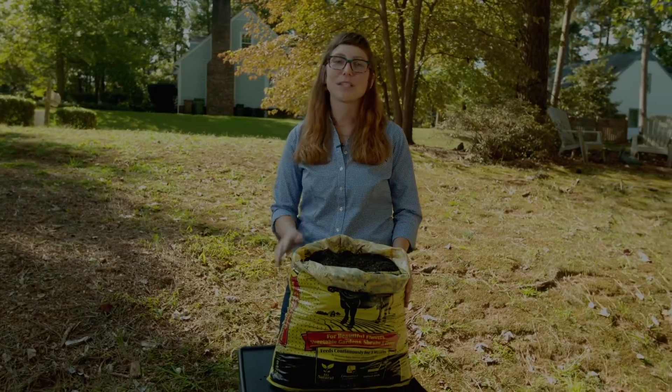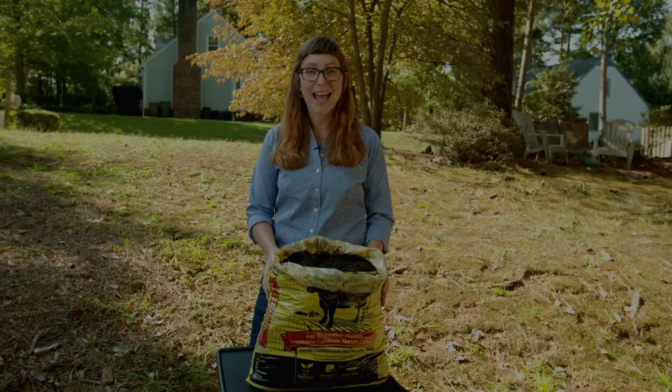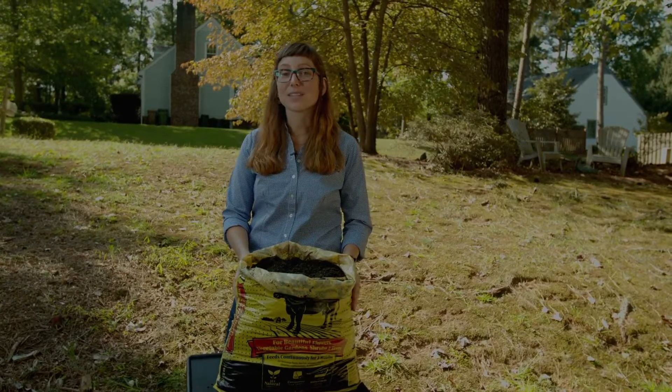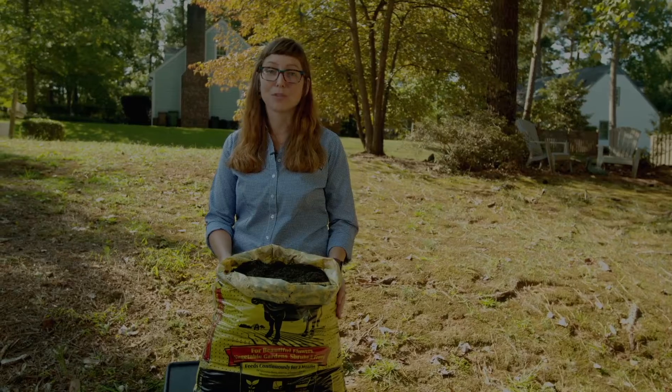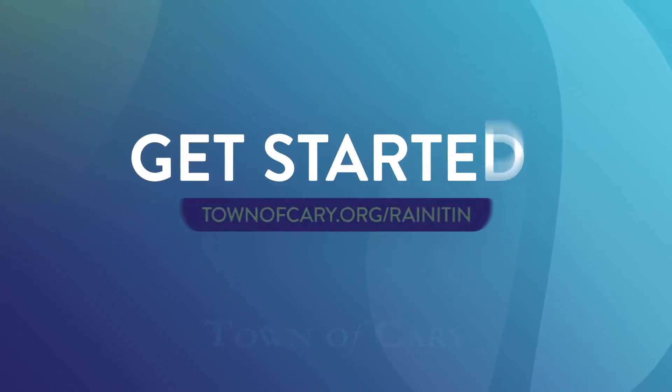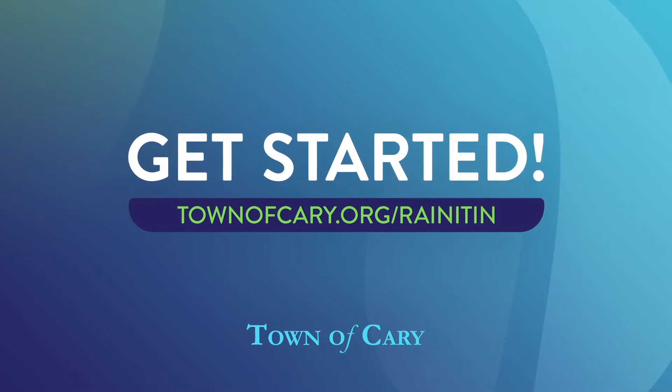Healthy soil is the basis of any healthy landscape, and by reducing compaction and adding organic matter you too can have a healthy soil. The best thing about this is not only does it lead to healthier, more beautiful plants, but it also helps you absorb rainwater to your benefit. To learn more, visit townofcary.org/rainitin.